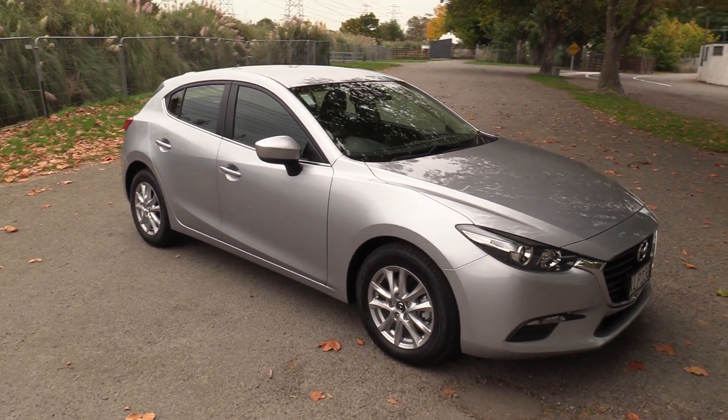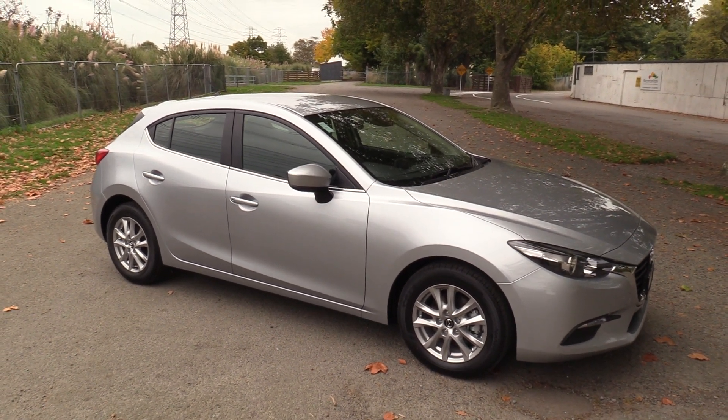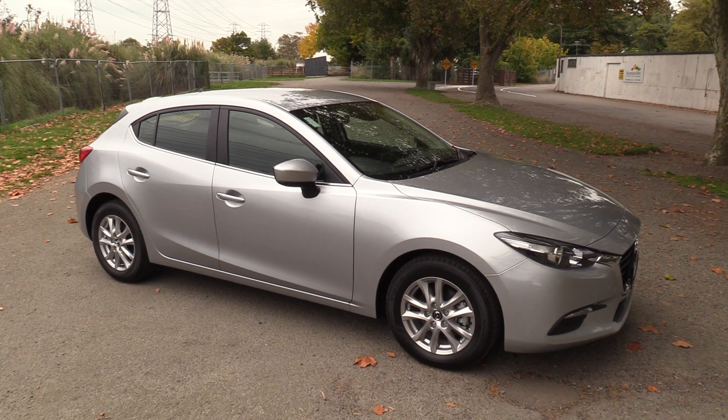This vehicle is located at our Sockburn branch, open 7 days a week. For any more information on the vehicle, simply visit our website at blackwallsmazda.co.nz.